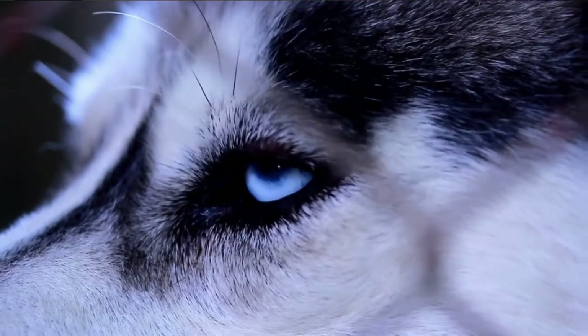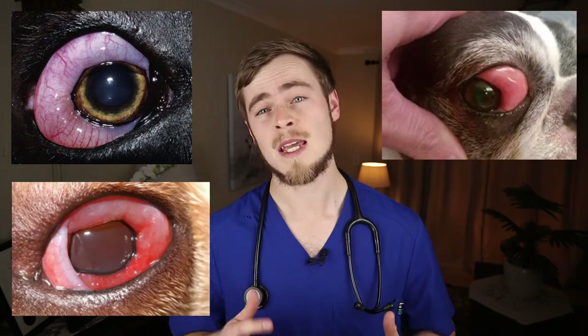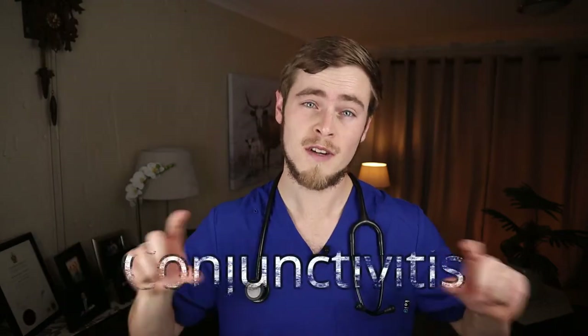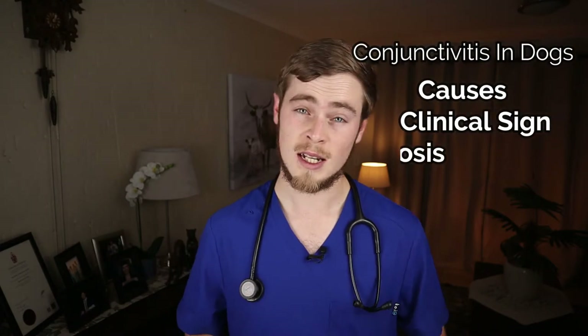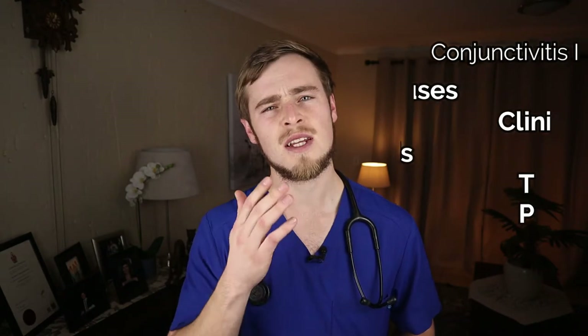Just like in people, the eye of a dog is a very delicate structure that can easily be affected by a huge number of different conditions. If your dog's eye seems swollen, red and inflamed, he may be suffering from conjunctivitis, aka pink eye. Watch this video as I'll be explaining exactly what conjunctivitis in dogs is, as well as the causes, clinical signs, diagnosis, treatment and prevention methods, so that you can be better equipped to understand what might be going on and how you can help them.